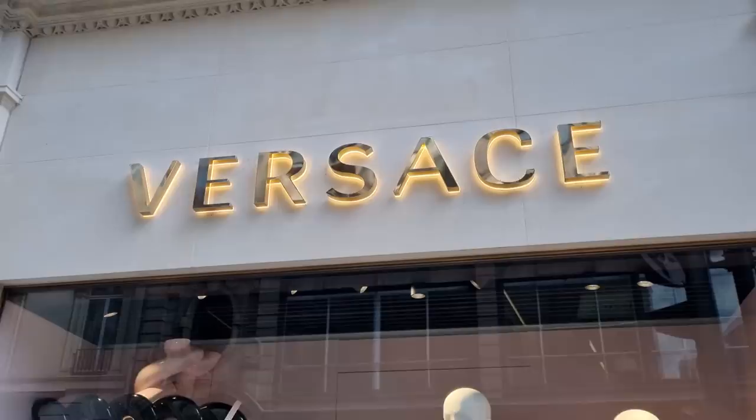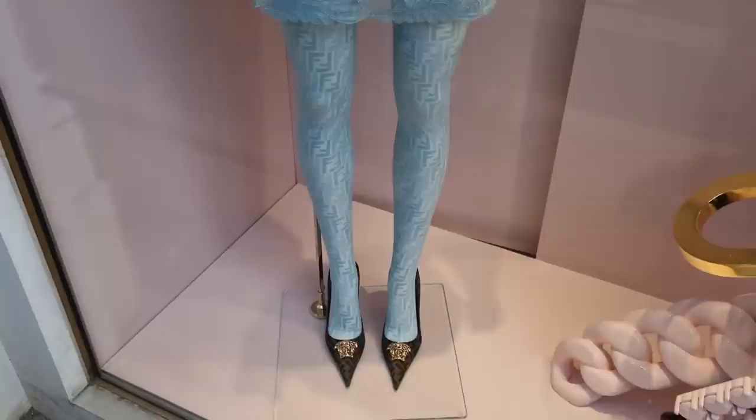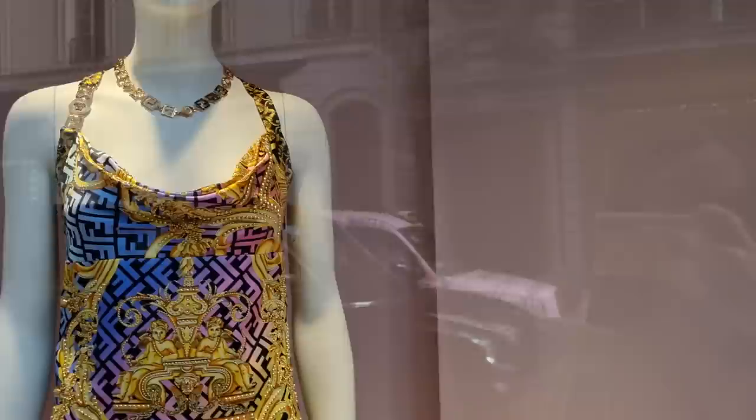Let's start with the Versace window — it seems like they have some of the Fendace pieces left! I love it — I love the colors, the blue that fades with the ombré effect into all the other colors. Beautiful!